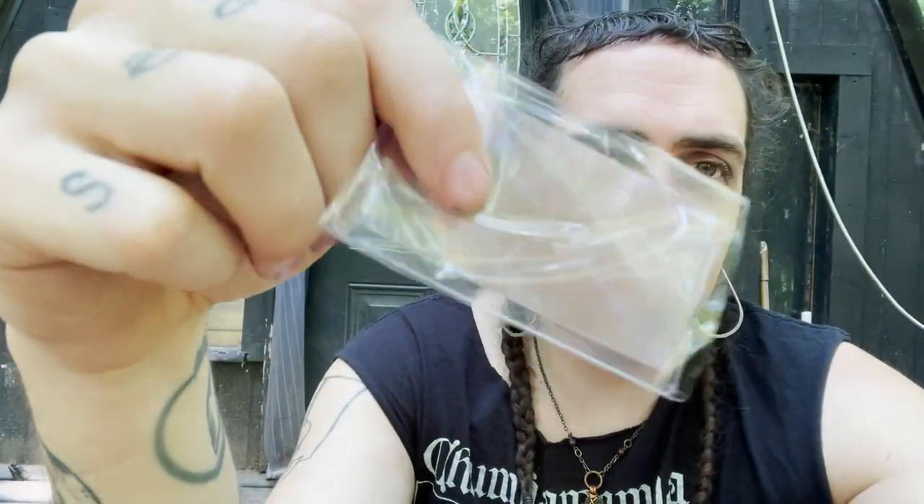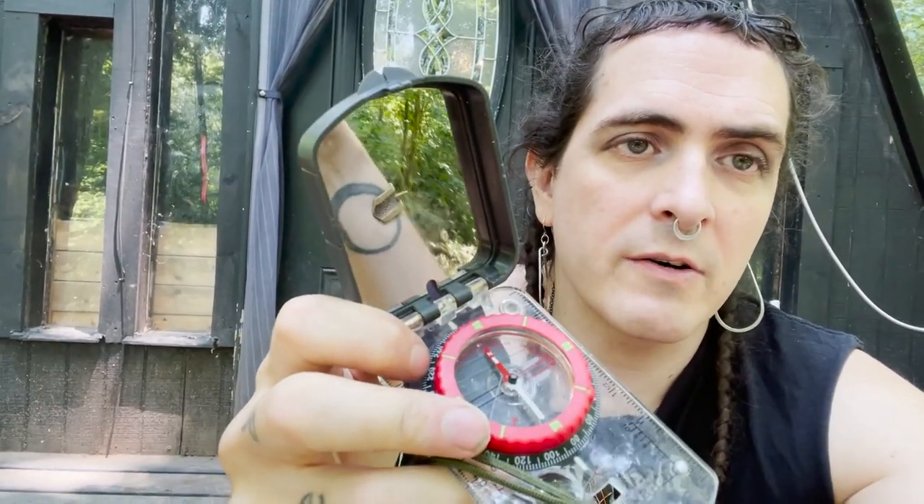A Fresnel lens — I never use this. It's for starting fires or maybe looking at maps really close, but they weigh nothing, they're cheap, they're light. A compass — the little shitty compasses built into things don't work very well. A simple orienteering compass comes with a mirror you can also use for signaling, and it'll just tell you what direction you're walking so you don't walk in circles. Or you can learn how to actually do orienteering with maps.